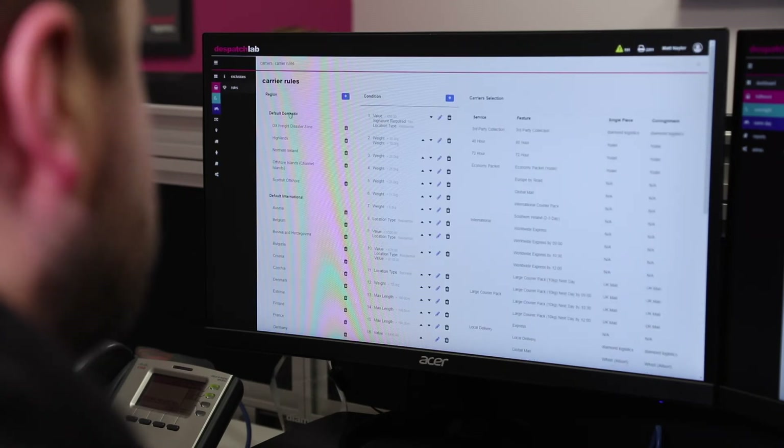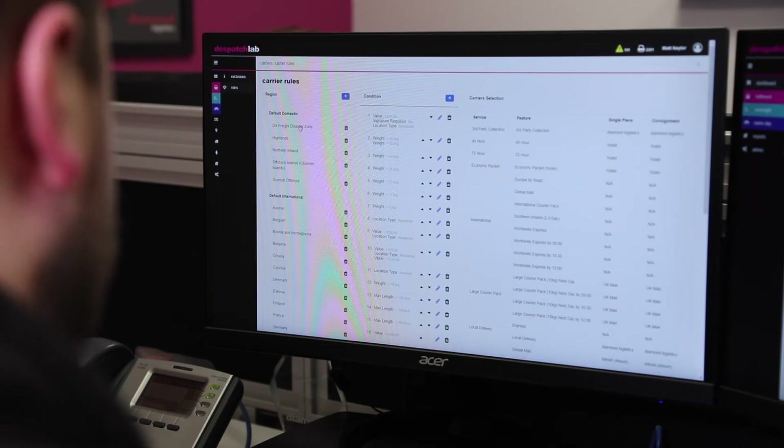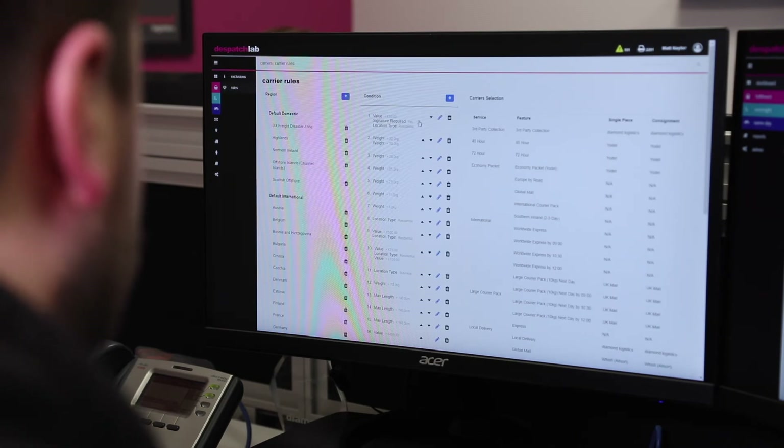Your brand and business will live, thrive and or die due to what happens after the sale is made. An owner of an e-commerce retail business should be an expert in exactly that — not an expert in warehousing and dispatch. DispatchLab allows clients to concentrate on their expertise in the right areas: sourcing great products and selling online.